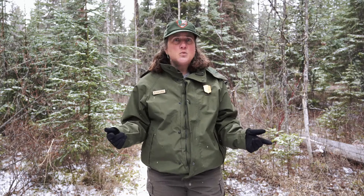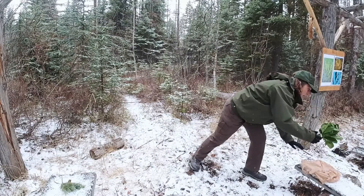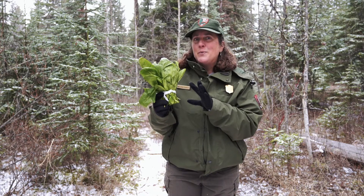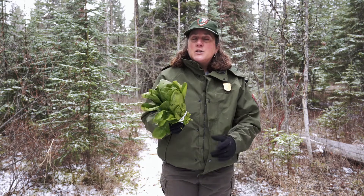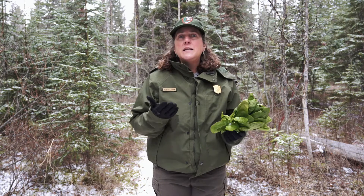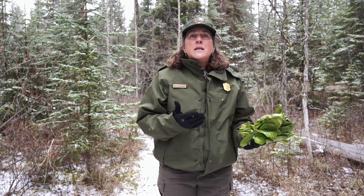Think about this: if you go to the grocery store and go into the vegetable and fruit area, do you see just one thing or a whole bunch of different things to choose from? What if you went in and all you saw was spinach? I like spinach, but if all I had to choose from was spinach, maybe not so great, right? Just like that grocery store, our wildlife needs a lot of different types of food for their nutrition — because they're different animals, they need diversity.